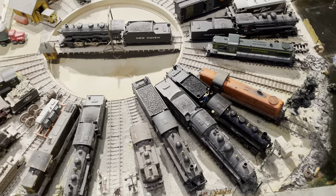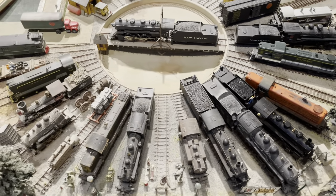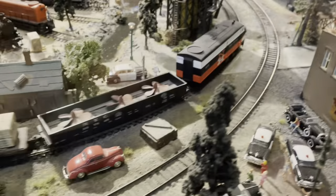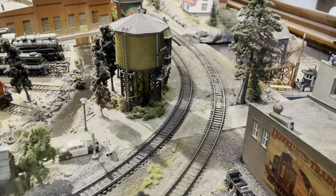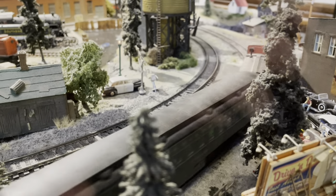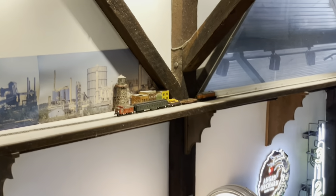The model railroad layout runs from one end of the upper floor to the other — there's a turntable with some New Haven-themed power. The New Haven-painted FA in the McGinnis paint scheme was the best paint scheme the New Haven Railroad ever had. Here comes a train that transcends both layouts on the top floor — there it goes, running from one layout to the other.